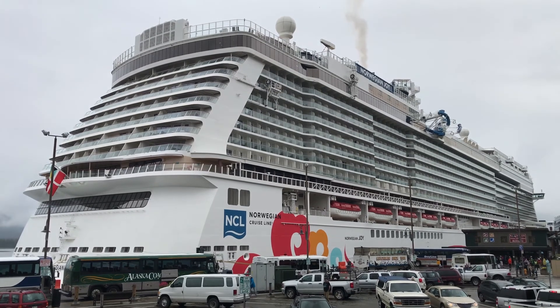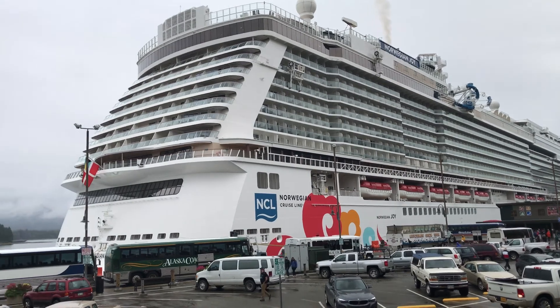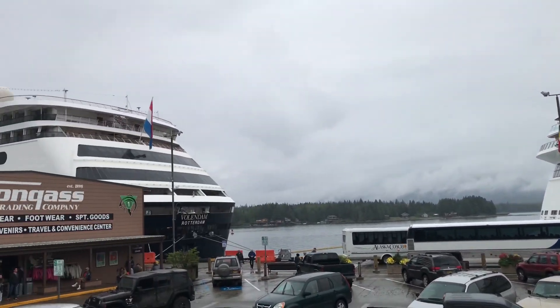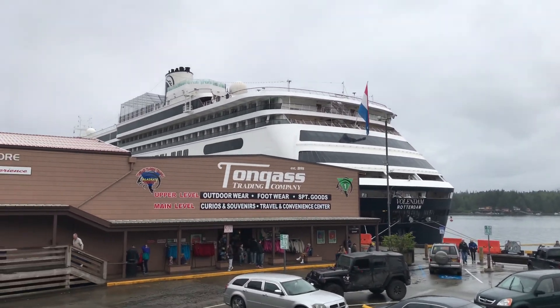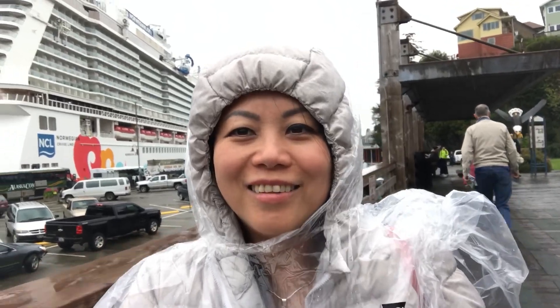Look at this huge ship — Norwegian Joy — and right next to another cool ship.